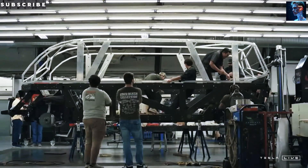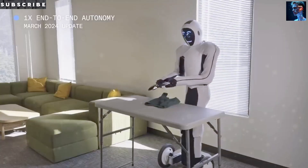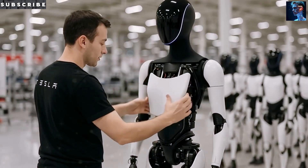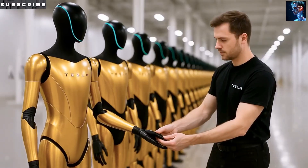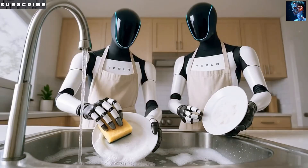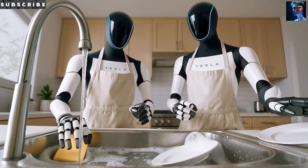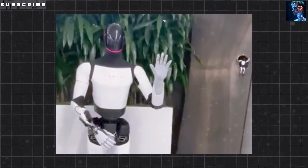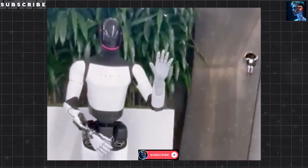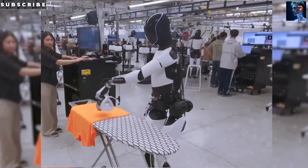The new design of Optimus Gen 3 isn't just a technical improvement — it's a core strategy for cost reduction. With the goal of bringing the robot's price below $20,000, Tesla had to do something no tech company has ever done before: transform a complex humanoid robot into a low-cost industrial product, just like they once did with electric vehicles. Sitting at the center of that strategy is the 50,000-ton Gigapress — driving production costs down to levels nobody thought were possible.